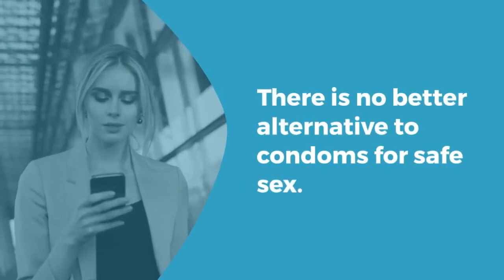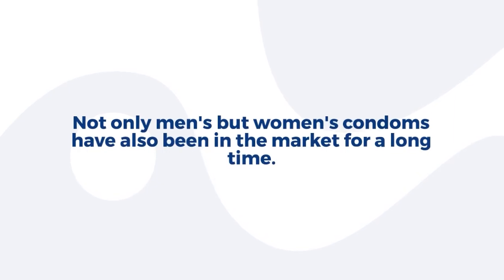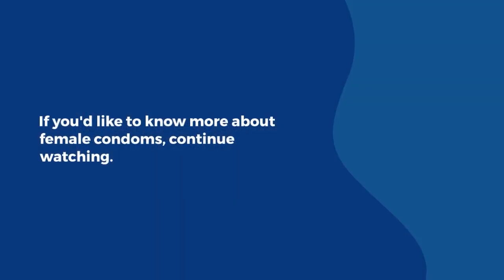There is no better alternative to condoms for safe sex. Not only men's, but women's condoms have also been in the market for a long time. If you'd like to know more about female condoms, continue watching.